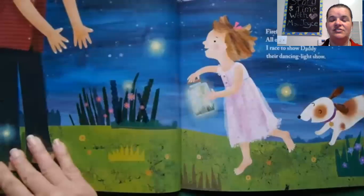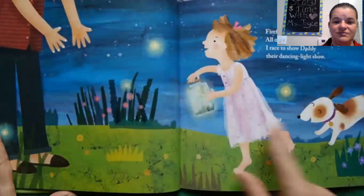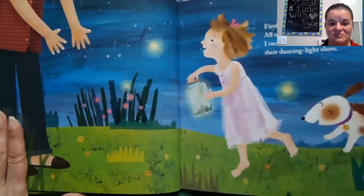I wish we had fireflies. I'll do a glow. I raised to show dad using light glow. So she's taken her daughter's daddy so much down. And then that's all in her.